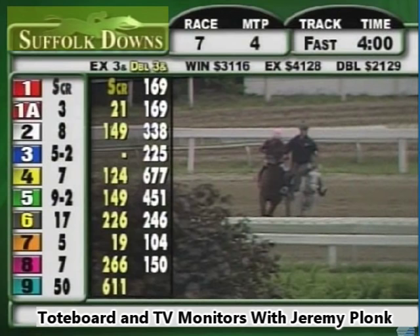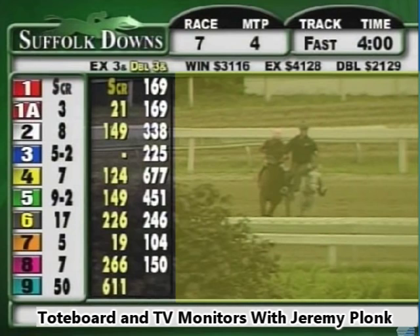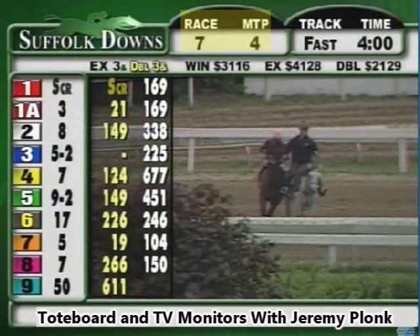The track is irrelevant — most track setups on their TV feeds look very similar. The wagering information will be to the left of the screen, the time of day and conditions across the top, and in the middle to the right you'll see the live video feed. Here at Suffolk Downs, race number seven is listed across the top of the display. The MTP is the key thing you need to know as a beginner — MTP stands for minutes to post, so in this case we are four minutes away from race number seven.